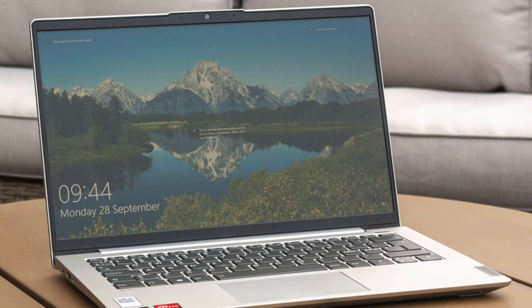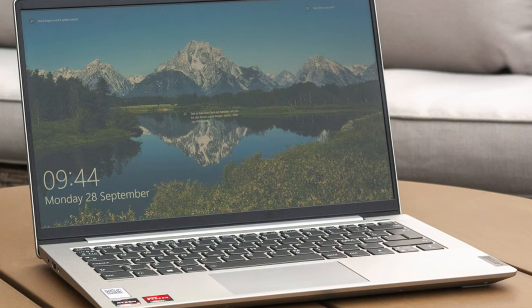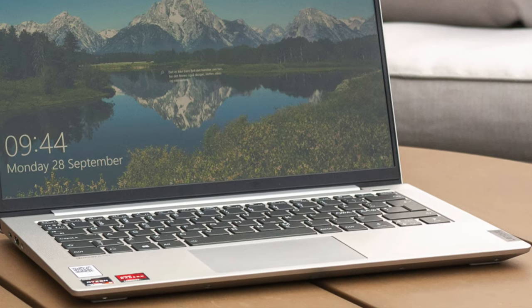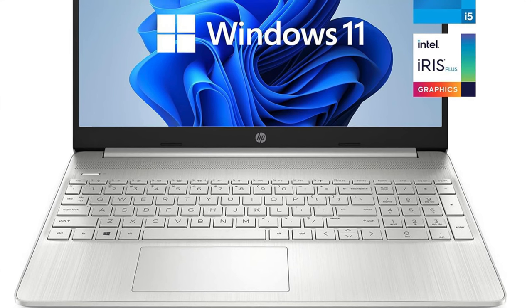So who's it for? Ideal for college students who need reliable performance without breaking the bank. Whether you're a humanities major dissecting Plato or a computer science whiz coding the next big app, this laptop's robust specs and long battery life make it a formidable ally. The next one is my recommendation for the best budget option — it's the HP Pavilion 15.